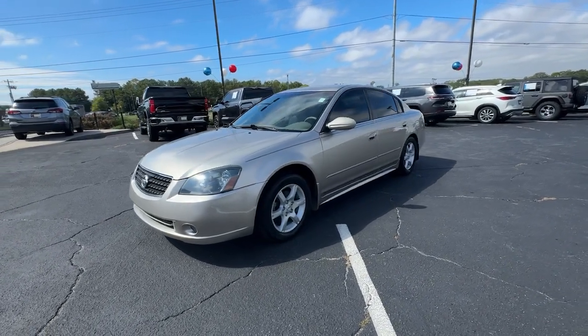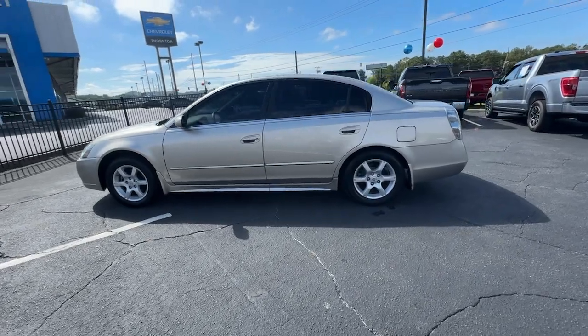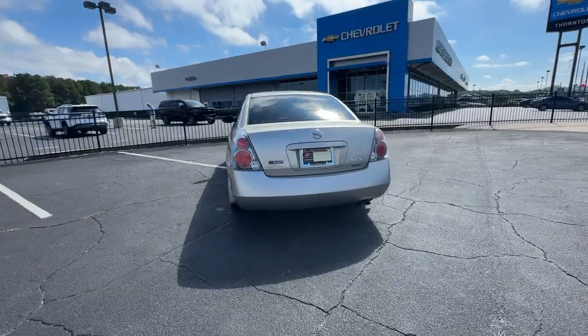Hop into the 2006 Nissan Altima. Here's a stylish, family-friendly Nissan Altima, the mid-size sedan with available all-wheel drive and standard driver-assist safety features.